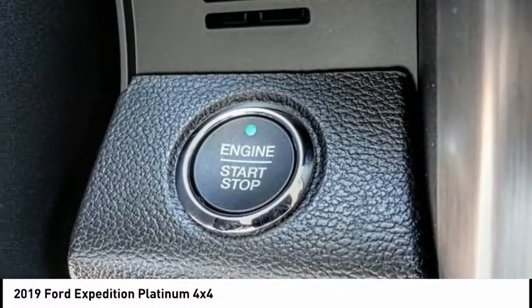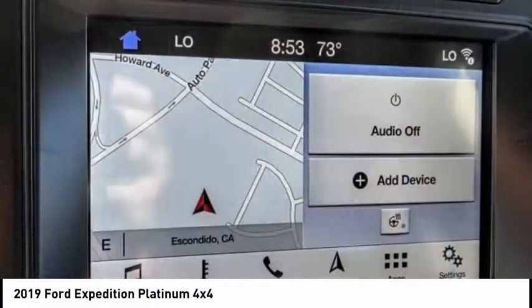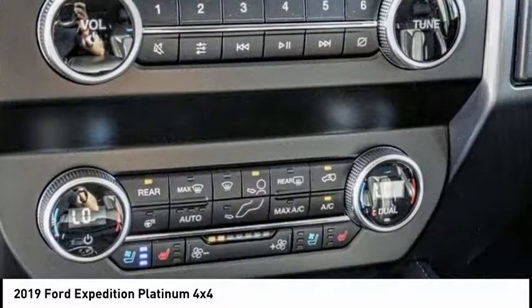Electronic stability control, power lift gate, brake assist, traction control, remote keyless entry, fog lights, ventilated front seats, roof rack, four-wheel disc brakes, speed control.